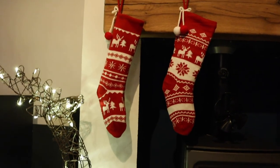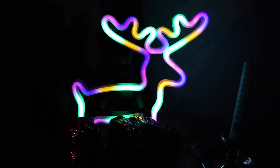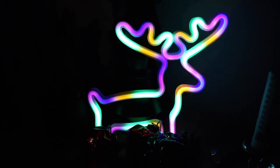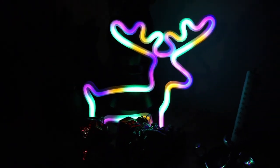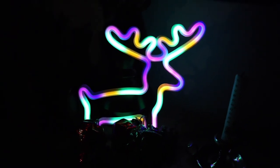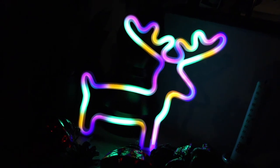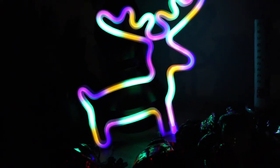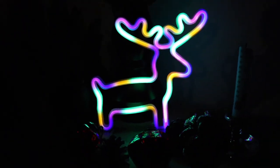Last but definitely not least is this new Christmas neon light. Neon lights are typically very expensive, but Amazon has so many cool designs that are really inexpensive. If you saw my Halloween vlogs, we had a bat one, and for Christmas we changed it up to this festive reindeer in rainbow colors. What I love most is they're powered by either battery or USB — I have this plugged into the wall on a timer, coming on around four o'clock in the evening. It's definitely one of my new favorite decorations for 2020.